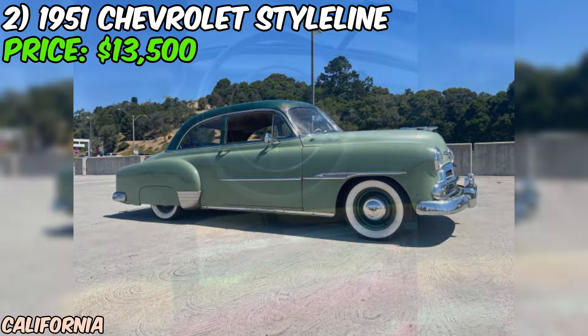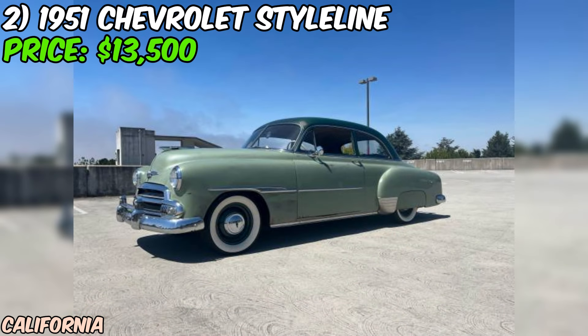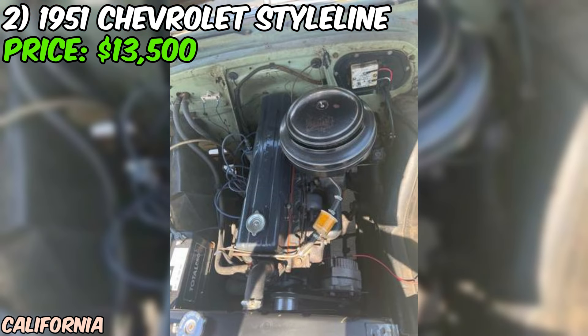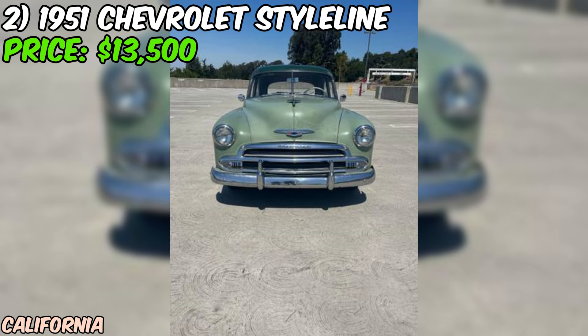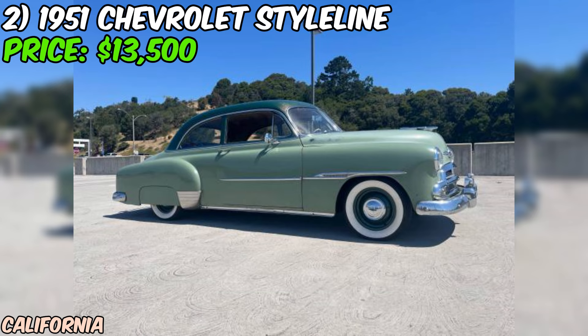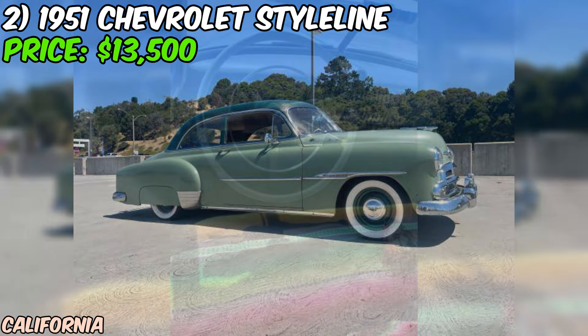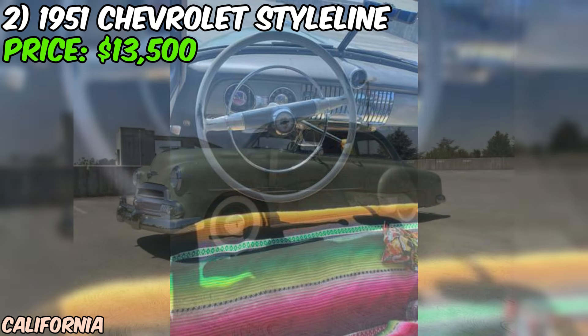The seller states that the car is in good shape and is mostly original, which is always a plus for classic car enthusiasts. The paint has a beautiful patina that adds to the car's character, although the passenger side has had some body work done at some point. The stainless trim is also in great condition. One thing to note is that the odometer is broken, but the seller believes the car is an original low-mileage vehicle, said to have come out west with only 20,000 miles on it. However, there is some rust on the bottom of the driver's door, but the body panels seem pretty solid otherwise.